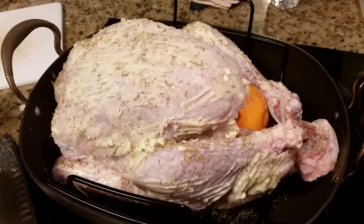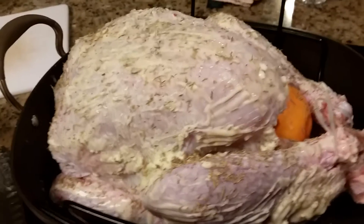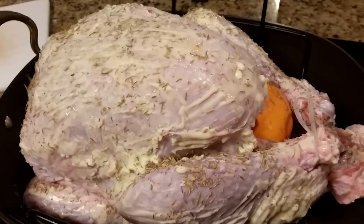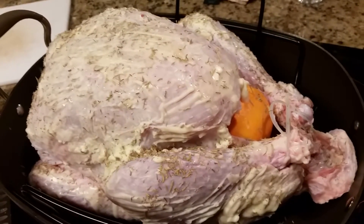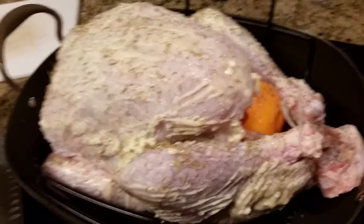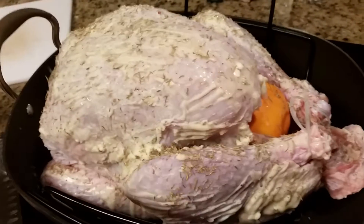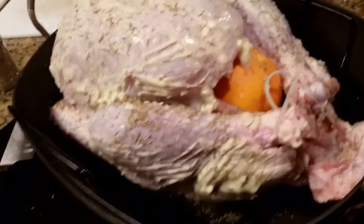I just wanted to share my cute little turkey. It's a Jenny-O — not a Butterball; Mom always said start with a Butterball — but hey, it was basically free, it cost like four dollars. A literally four-dollar turkey, so that's great. I just buttered it up real good and put some rosemary and thyme in with the butter.